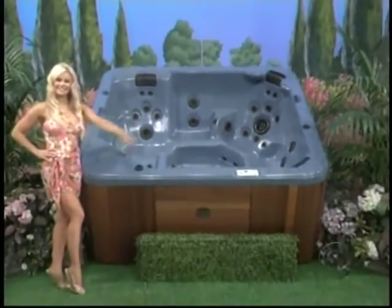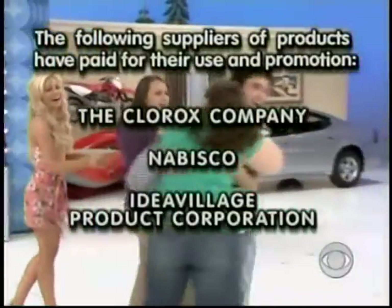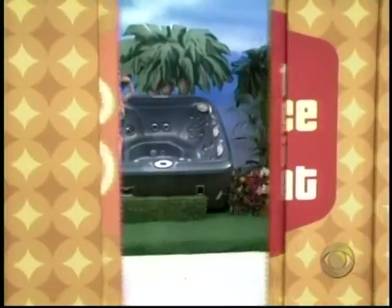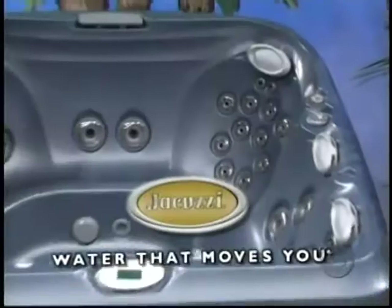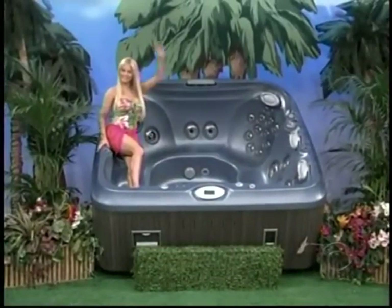Spas, jets, and a waterfall from Sonoma Spas. Take a dip in this new hot tub — Jacuzzi hot tubs includes AquaSound stereo and an MP3 docking station, from Jacuzzi hot tubs, celebrating over 50 years of hydrotherapy.